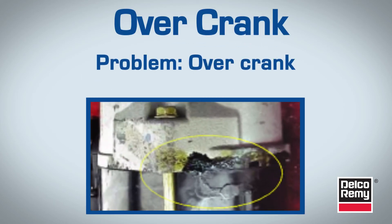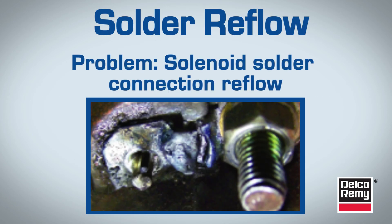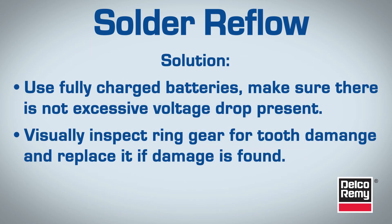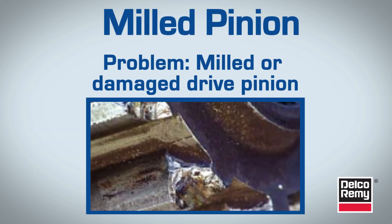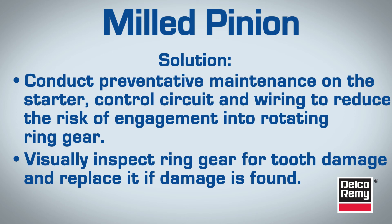Overcrank also causes denied warranty claims. The cranking motor is designed for intermittent duty, with a maximum of 30 seconds continuous cranking. Overcrank can be caused by cranking with low system voltage or engine control circuit problems, which may allow the engine to crank but not start. Solenoid solder connection reflow is another common symptom — it occurs when prolonged power is applied to the solenoid switch terminal in an attempt to start the engine. This failure can be caused by low system voltage and or pinion-to-ring gear tooth abutment. A severely milled or damaged drive pinion is evidence of engagement into a rotating ring gear, a condition that can be caused by a control circuit problem external to the motor.